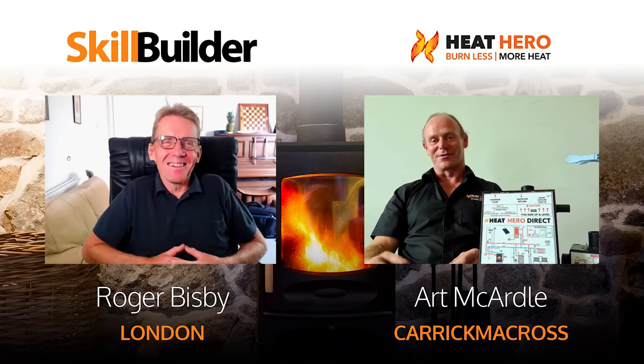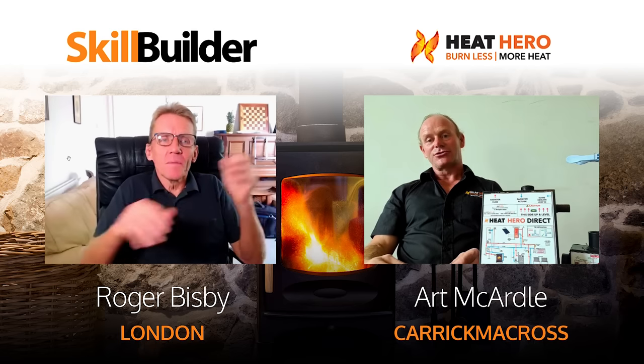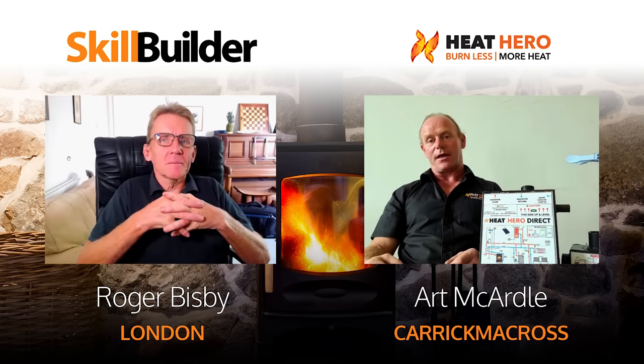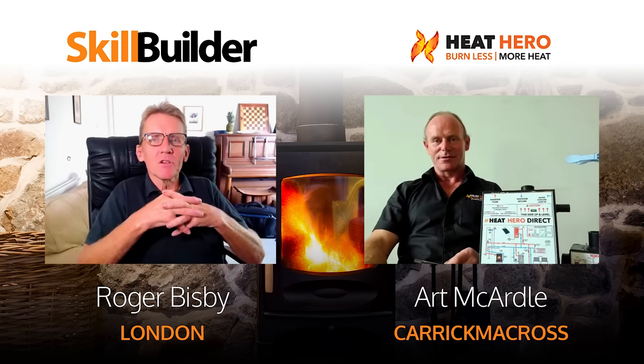Thanks again Roger, it's been a pleasure. If you have any questions you can send an email or text and we'll get back to you. Thanks very much indeed.